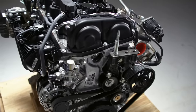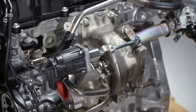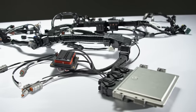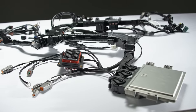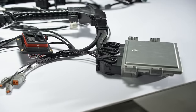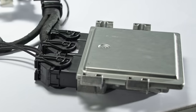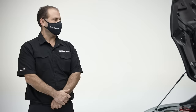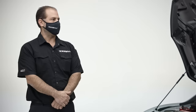And what comes with the whole package? The crate engine includes the engine long block, turbo, starter, and alternator. The controls package includes the ECU, the swap harness, accelerator pedal — the things that you would need to run the engine. What's unique about the ECU? The ECU is developed by HPD specifically for motorsports customers but with a level of protection in it that normally you wouldn't get in a pure racing ECU.